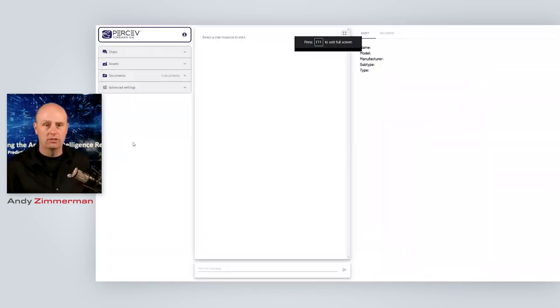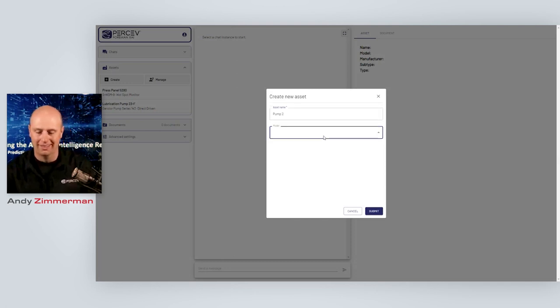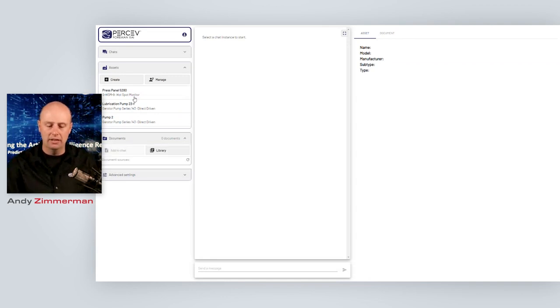What you're looking at now is our standard Foreman XAI interface for the maintenance-based chat. I'm going to show you how easy it would be to get a maintenance assistant up and running. The first thing we're going to do is create a new asset — let's call it pump two. We're going to come in and grab a pump type of make and model to associate with that asset. Then we're going to give the AI a little bit more information in terms of how to maintain this asset — we'll create a chat and call this just the webinar chat, and we're going to chat about that new pump.